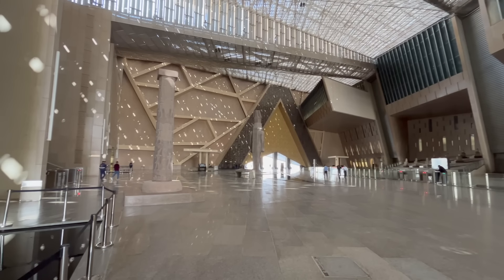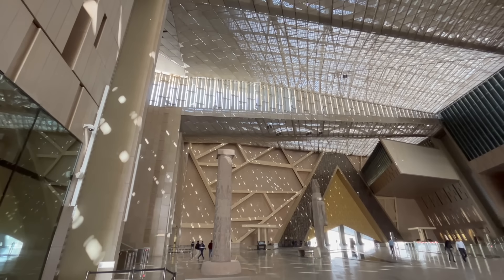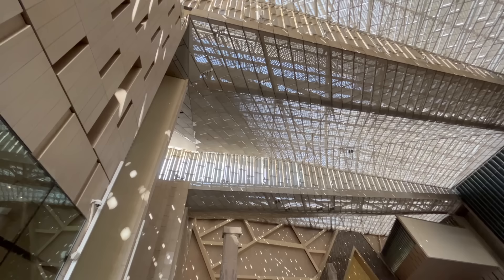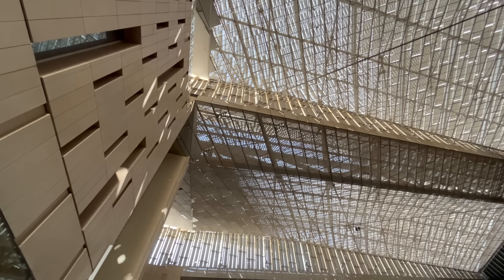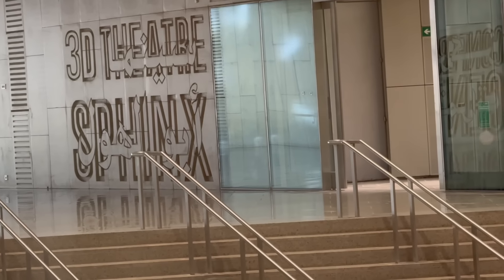So far, we've only talked about what's on the ground floor of this first section of the massive GEM complex. But above the official gift shop, restaurants, cafes, and retail stores are more rooms, halls, and even theaters that are designed to house interactive and cinematic exhibitions.